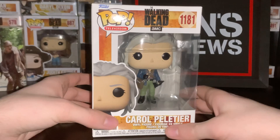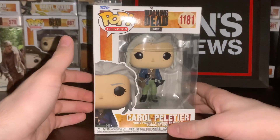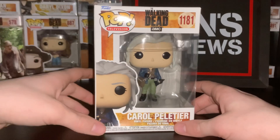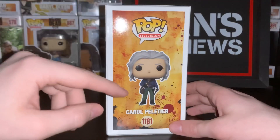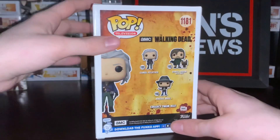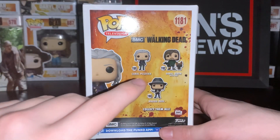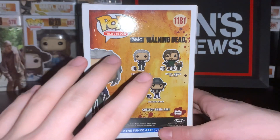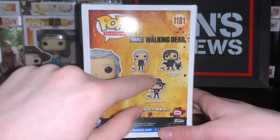All right guys, so this is going to be doing my review now for the other Funko Pops that we have gotten today, which is the Carol Funko Pop. So we got Carol Pelletier right here. There she is right there in the box. I got a picture of her on the side, and number 1181. There she is, another picture of her right here, Carol Pelletier.